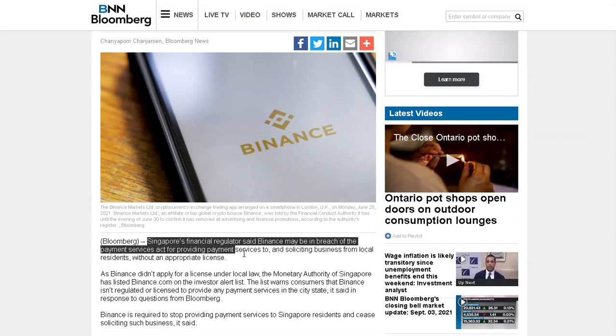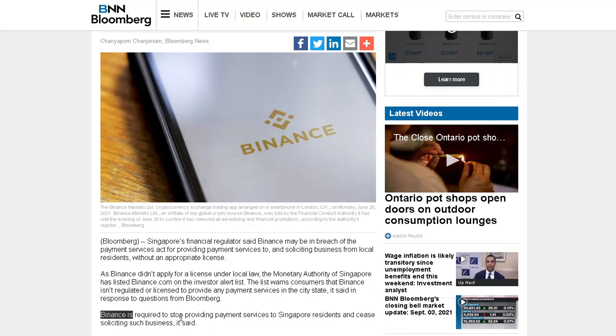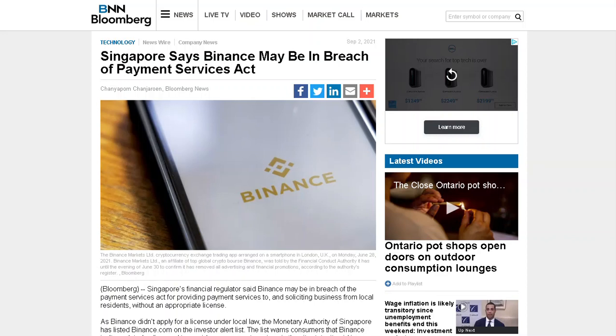Singapore's financial regulator said Binance may be in breach of the Payment Services Act for providing payment services to and soliciting business from local residents without an appropriate license. Binance is required to stop providing payment services to Singapore residents and cease soliciting such business. This follows similar regulatory actions from South Africa and Singapore.